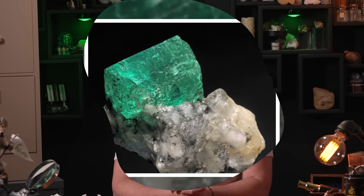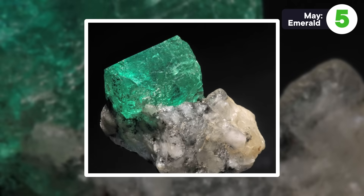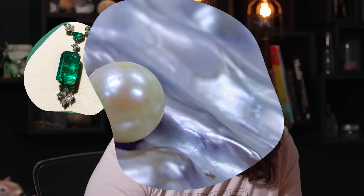Anything is going to be a step down in usefulness from diamond, but May's emerald is kind of a big one. Emerald is another type of beryl, so it has all the cool aspects of other beryls, and it can be used in lasers — but it's not all that popular for that use. And that's kind of it. Sorry, May. It sure is pretty though.